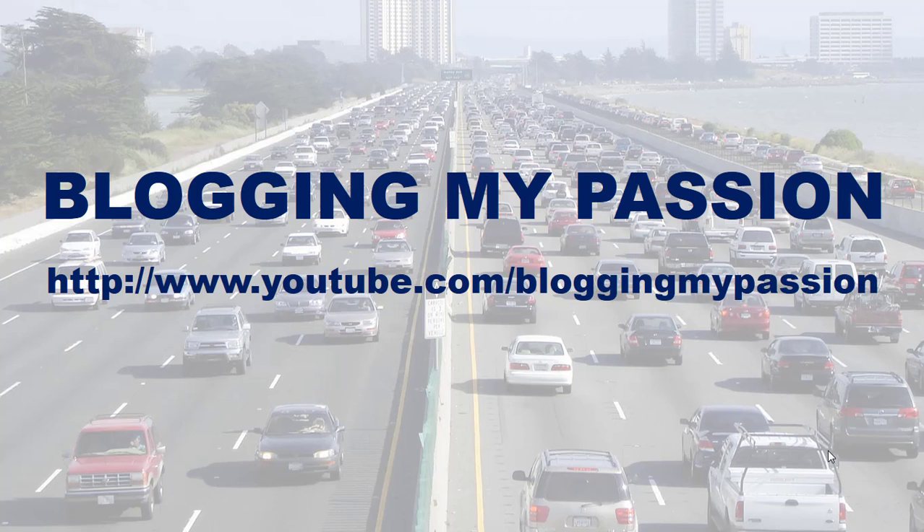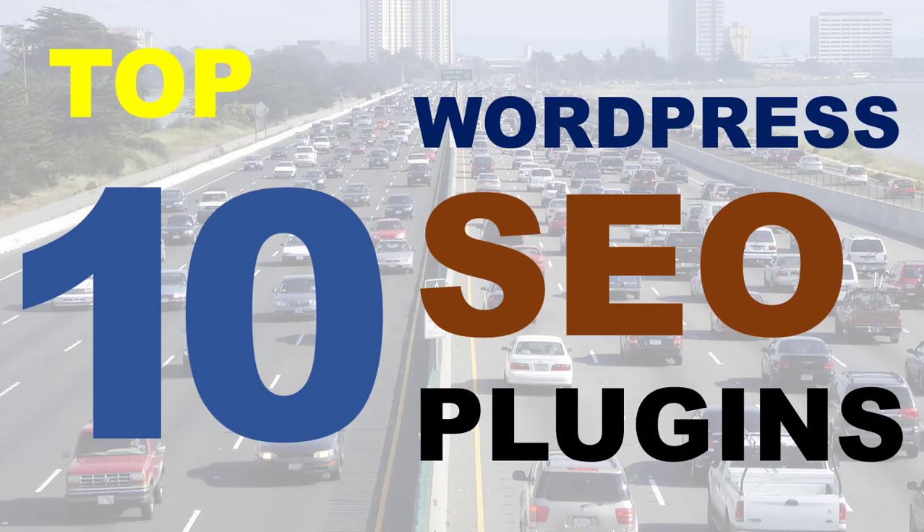Hello everyone, welcome to Blogging My Passion YouTube channel. In this video, I am going to show you the top 10 WordPress SEO plugins.